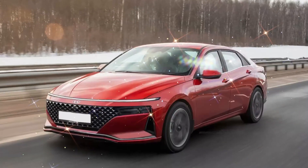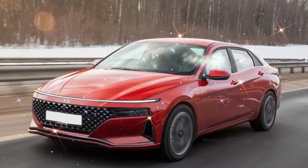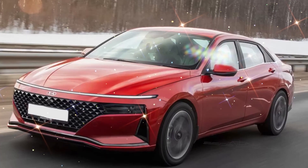The Korean company is preparing a restyled version of its sedan. Using the available spy photos, we decided to present the appearance of the future novelty.